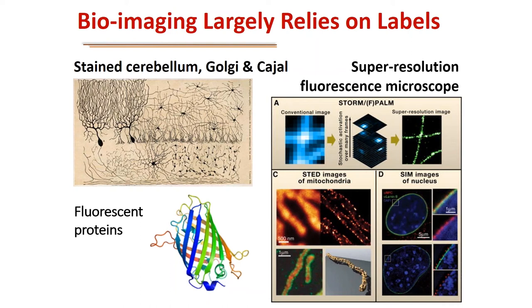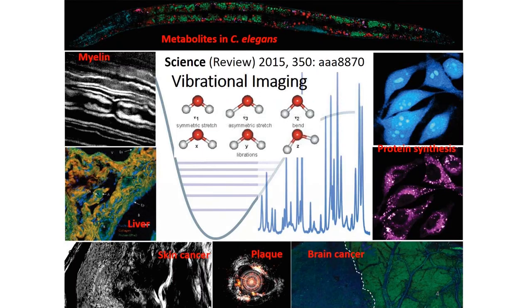These are powerful tools, but the labeling approach does not answer all questions. Labeling does not have the capacity to discover unknown markers or species. Fluorescent proteins cannot be translated to human tissue because transfection on human patients is not possible. Perturbation of small molecules is also a big concern in the labeling approach. So we ask a fundamental question: can we see molecules in cells and tissues without labeling?